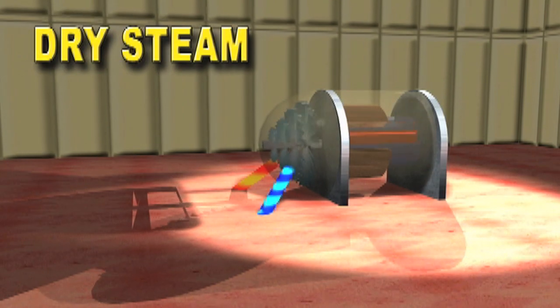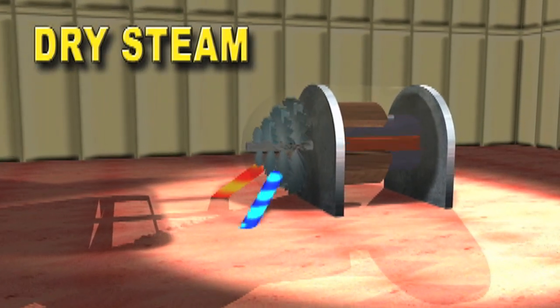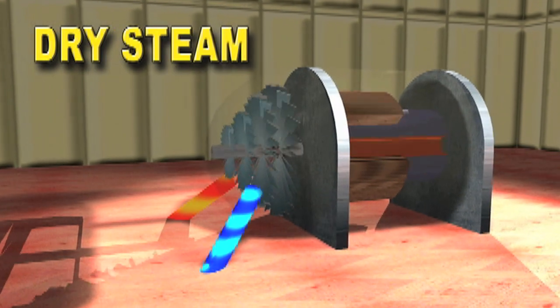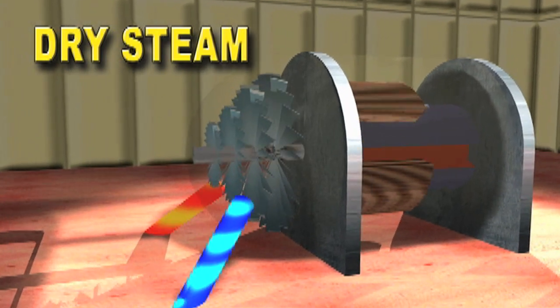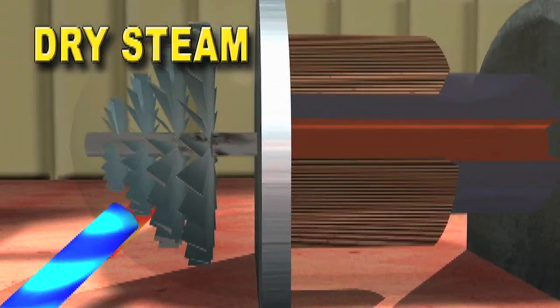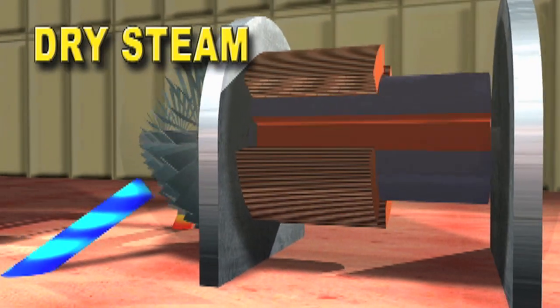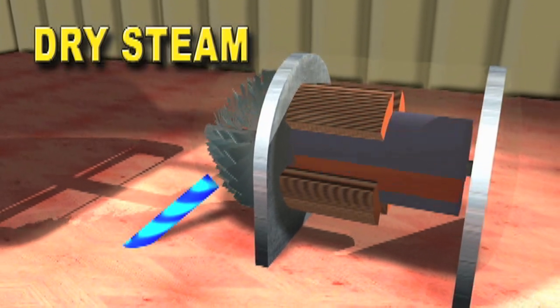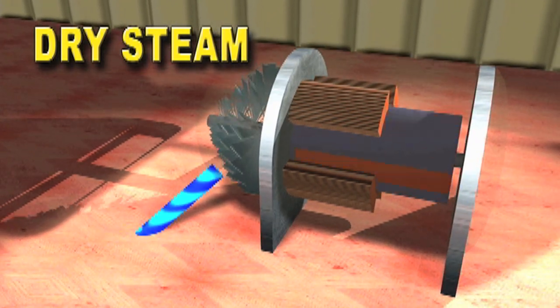In dry steam geothermal plants, steam shoots up the well and is passed through a rock catcher to filter out impurities, then put directly into a turbine. The force of the steam is used to spin turbine blades, which in turn spin a generator that produces electricity. The used steam is then cooled and injected back into the ground. Dry steam plants are rare, because not all geothermal wells produce steam.